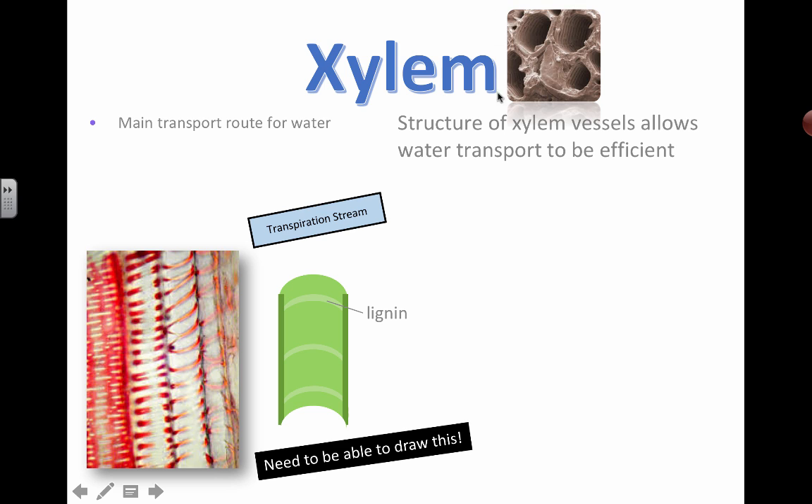Here's an image — a scanning electron micrograph image. You can see that xylem vessels really are like little tubes or straws.